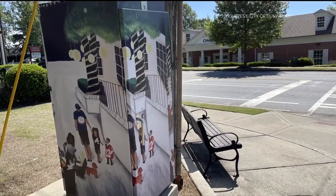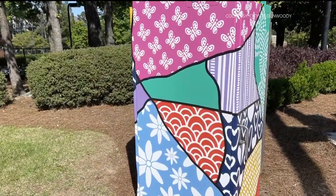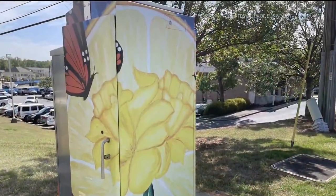There are five new boxes that you can spot around the community, and the city even has an interactive map so you can reference it on their website.